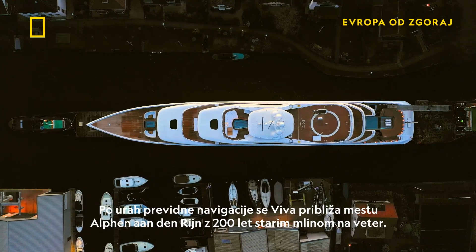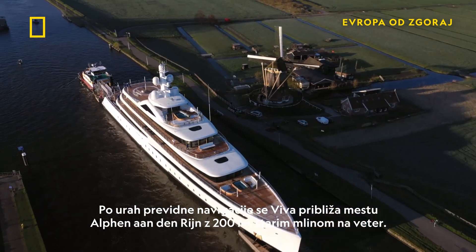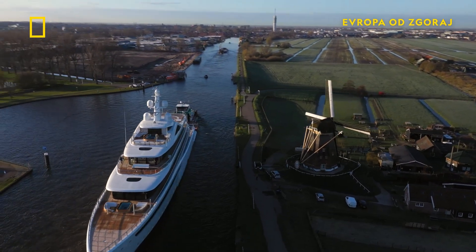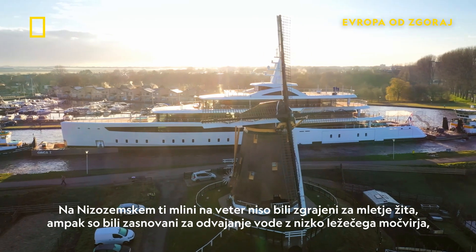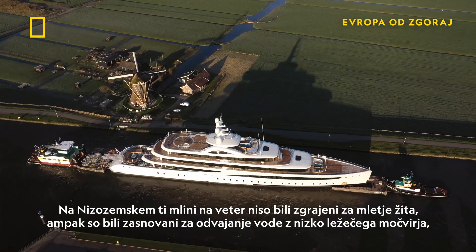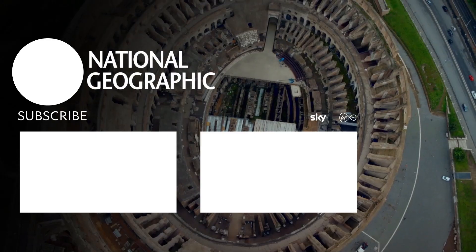After hours of careful navigation, Viva approaches the town of Olfa-Anderijn with its 200-year-old windmill. In the Netherlands, these windmills weren't built for grinding grain — they were designed to drain water from low-lying marsh to turn it into arable land.